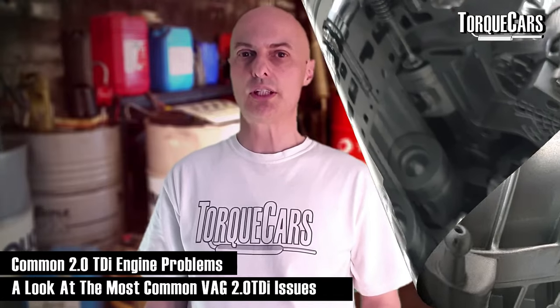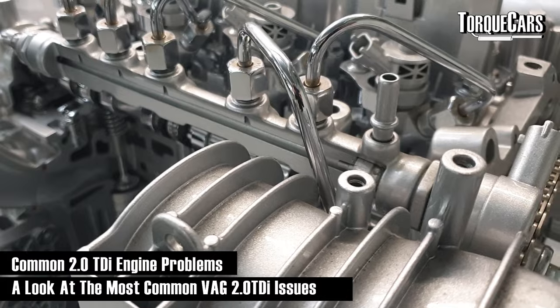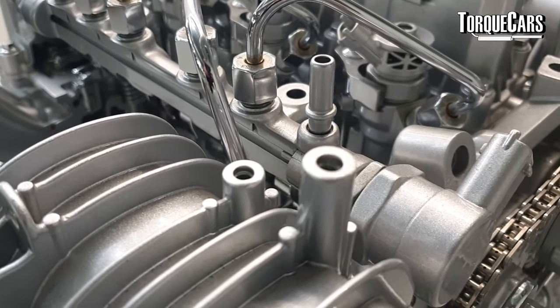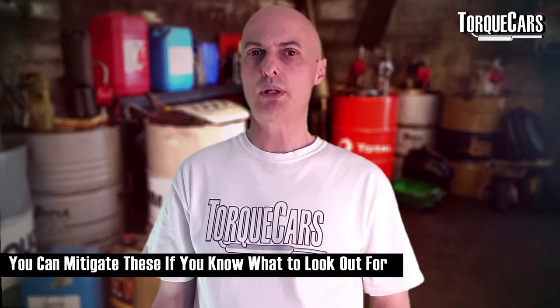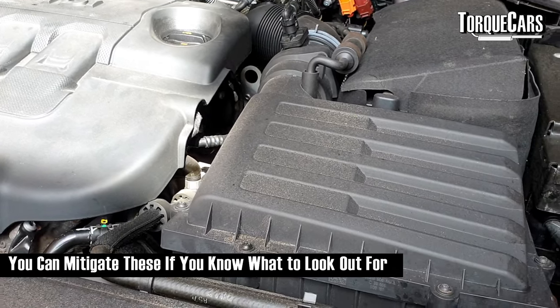Let's look at some of the common problems and faults with the Volkswagen Audi Group 2-litre TDI engine. We're not saying these are unreliable engines — compared to other manufacturers they are perfectly serviceable — but it's handy knowing where the weak spots are, because with this knowledge you can mitigate the problems and keep an eye out for them.